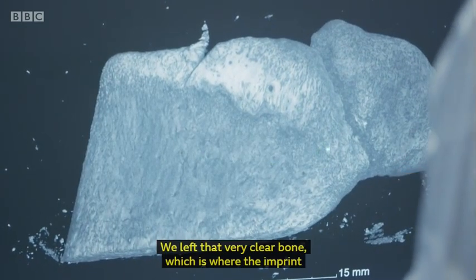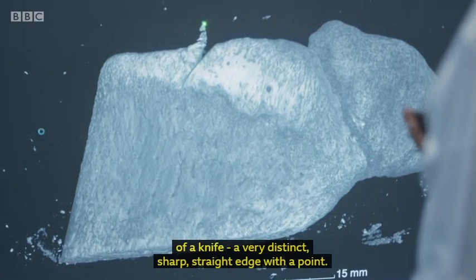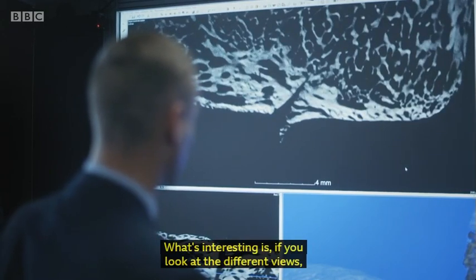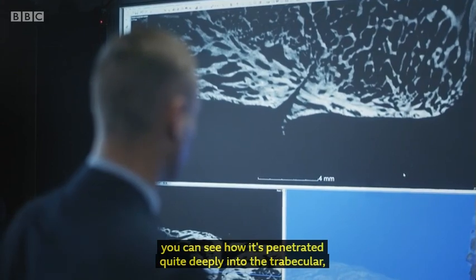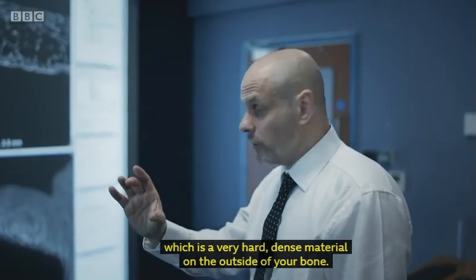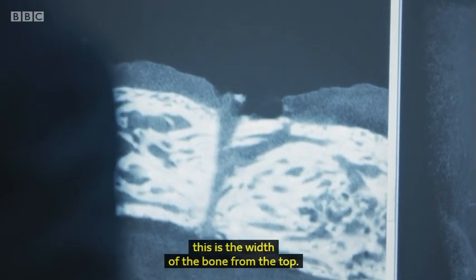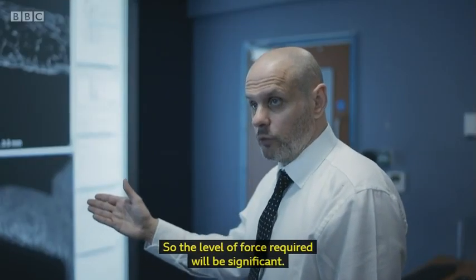We're left with that very clear bone, which is where the imprint of the knife is. A very distinct, sharp, straight edge with a point at the end. Looking at the different views, you can see how it's penetrated quite deeply into the trabecular, which is a very hard, dense material on the outside of your bone. This plan view here shows the width of the bone from the top — you can see that it's gone straight through. So the level of force required would be significant.